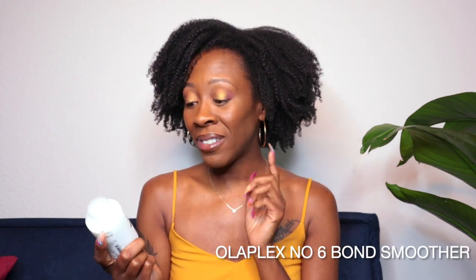Olaplex number six leave-in reparative styling cream — this is another product that blew my mind. A little bit goes a very long way. I will forever and always use this to blow my hair out because it shortened the amount of time it took to blow dry my hair and my hair felt so smooth. I wouldn't use this as a leave-in to style my hair because of the price — $28 for this little bit. But you don't need much at all. Really great formulation, left my hair super soft and smooth going into a blowout.